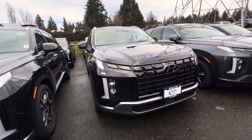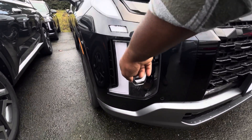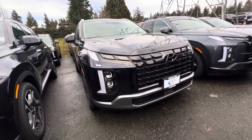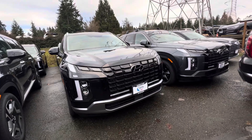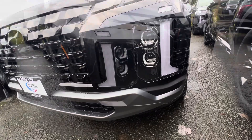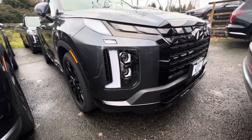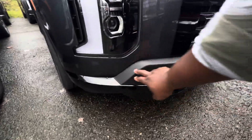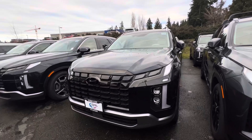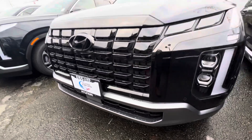On this Limited, one thing that is unique is that you get this LED daytime running lights and your LED headlights. Now if you're wondering what the difference between this Limited and the XRT is, this is what the bottom of the front grille is. On the XRT, which is the more off-road Hyundai Palisade, you get black plastic on the grille, while on this Limited you get chrome attached to the grille, which is really nice.